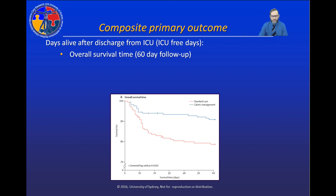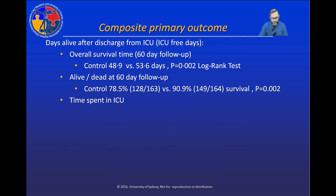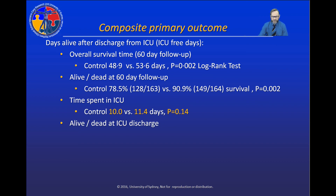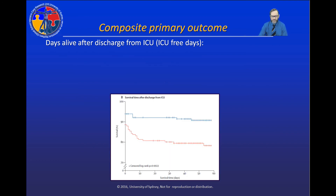Looking at each individual component of the composite outcome: overall survival time was significantly longer in the caloric restriction group — approximately five extra days compared to standard care patients. There were also significantly more survivors at day 60 follow-up in patients randomized to caloric restriction. However, time spent in the ICU showed no significant difference between groups, and whether or not patients were alive when discharged from the ICU also showed no significant difference. Because two of our four measures did not differ significantly, when combined into the a priori specified primary outcome — survival time after ICU discharge — there was no significant difference between groups.